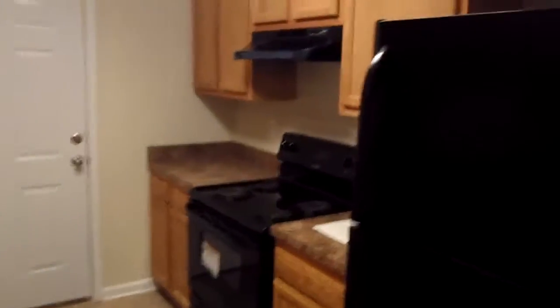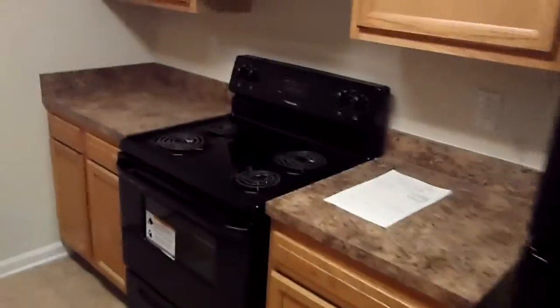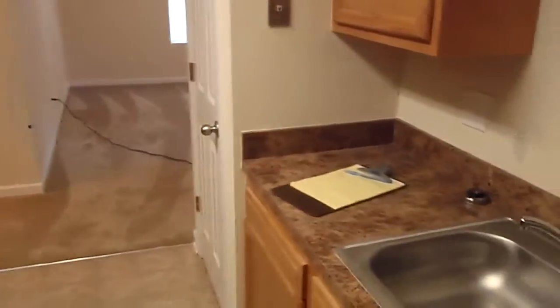Moving on into the kitchen. Appliances are in, they look great — matching. I think the black just adds a nice little touch to the house. Here's taking a look at our completed kitchen.